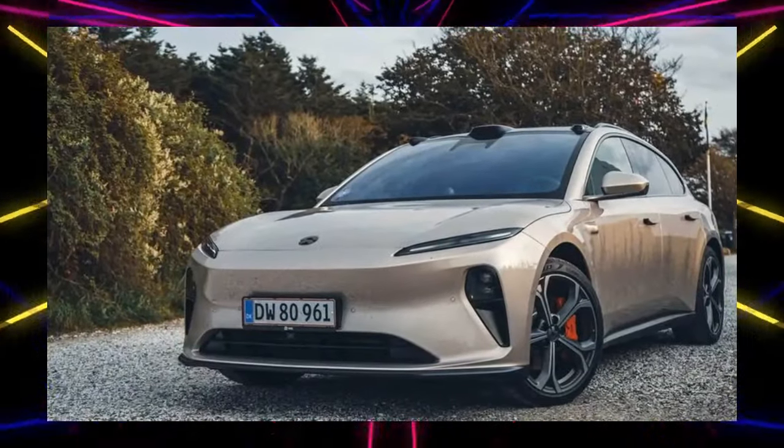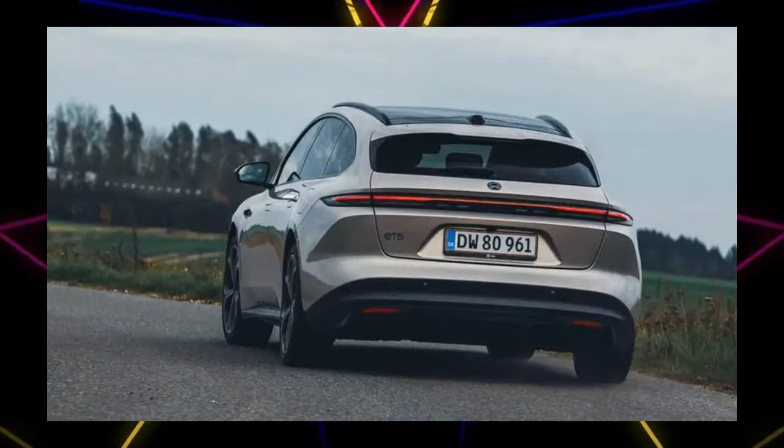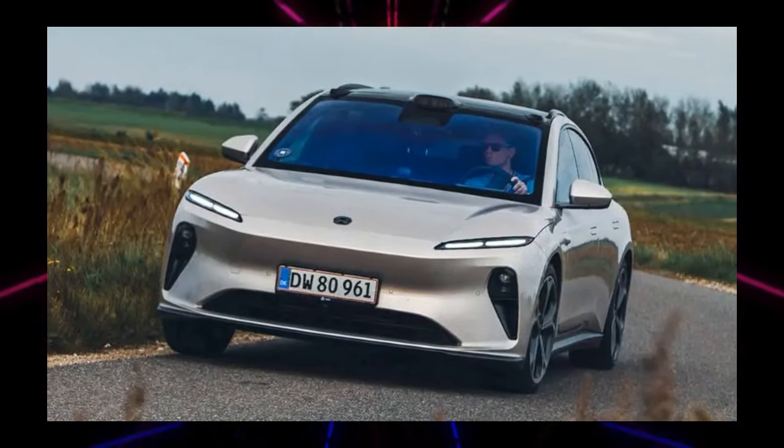The NIO ET7 is a large electric saloon with an overall length of 5101 mm, an overall width of 1987 mm, and an overall height of 1505 mm.